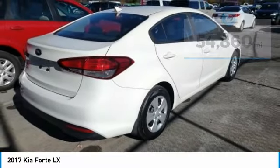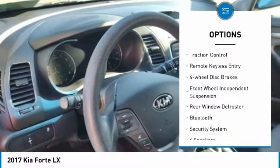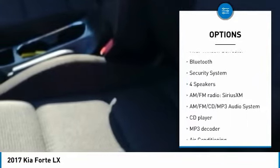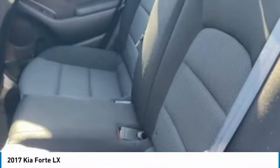Here are some of this vehicle's great options: electronic stability control, alloy wheels, brake assist, traction control, remote keyless entry, four-wheel disc brakes, front-wheel independent suspension, rear window defroster, Bluetooth, security system.